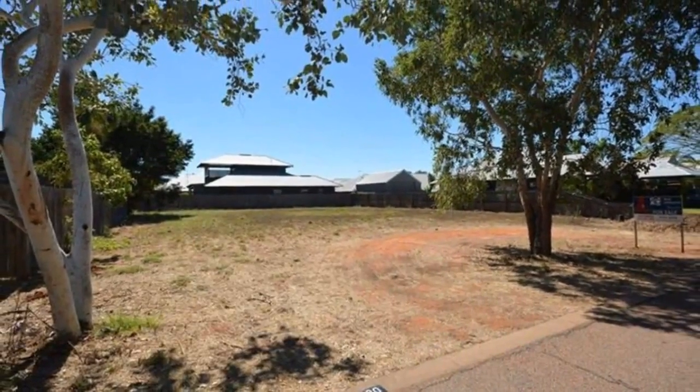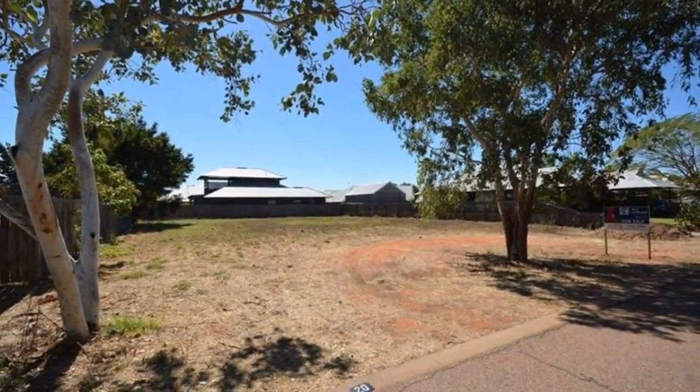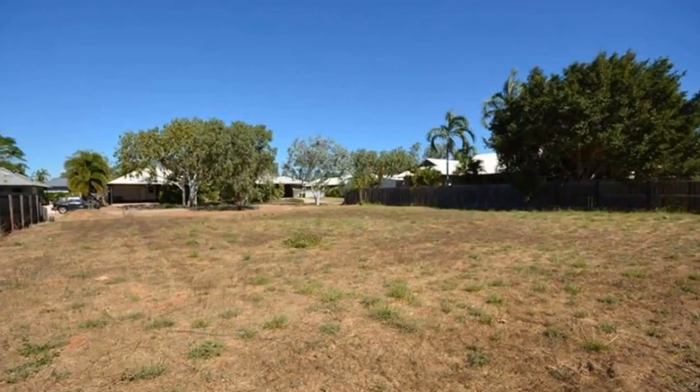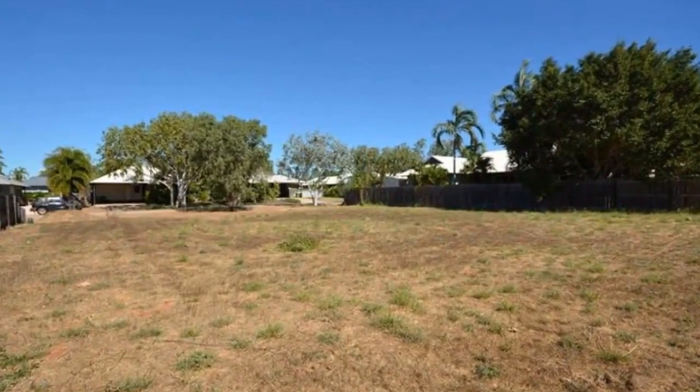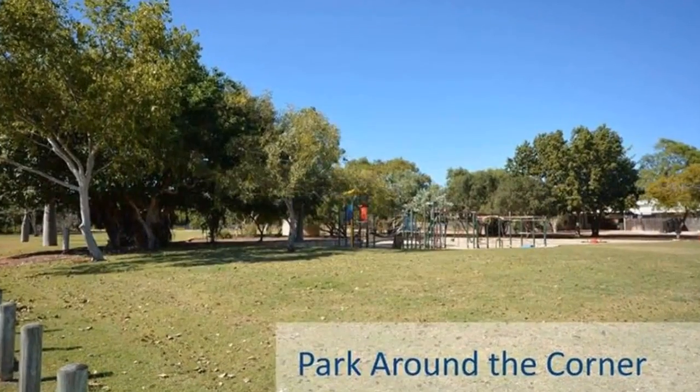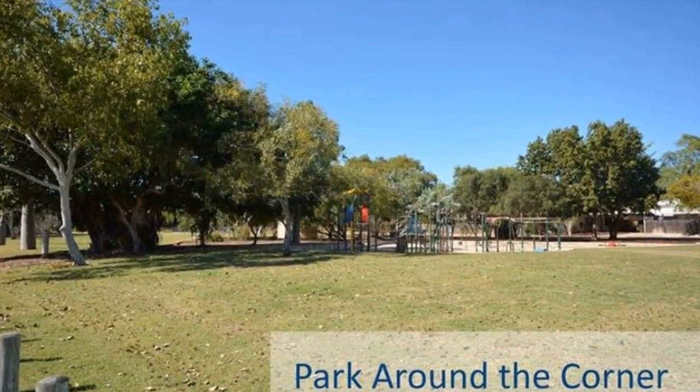Welcome to the tour of 20 Durak Crescent in Broome. Centrally located in an appealing pocket of Broome, this spacious 831 square meter block, with a generous 25 meter frontage, is the ideal position to create your dream home.